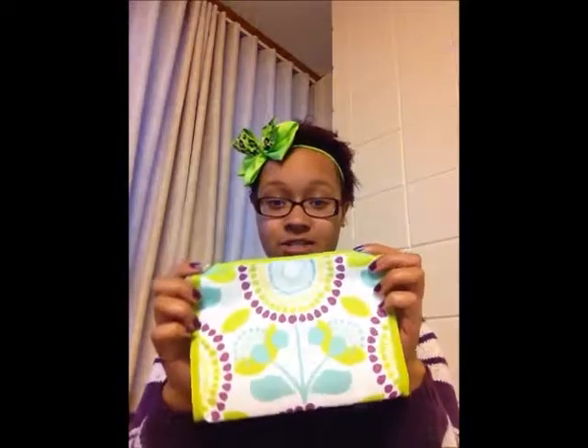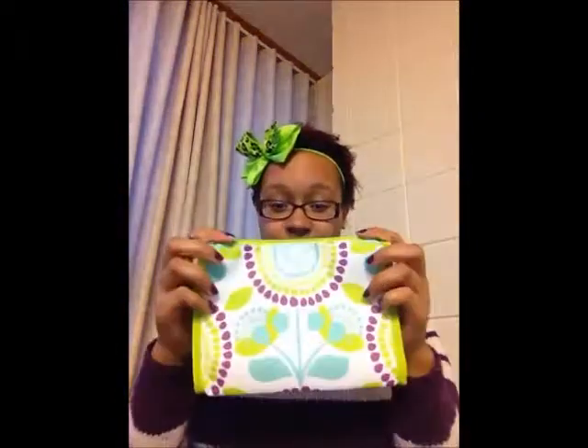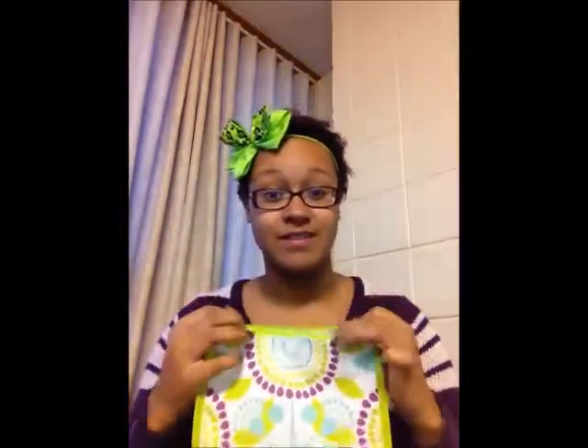The first things I got were from Clinique, and they came in this little baggie because they were having a promotion. I don't know if this is everywhere, but they were having it at the store near me. Basically you spend $27 or $37 or something like that on whatever you wanted, and then you got this little zippy bag with a bunch of goodies in it.